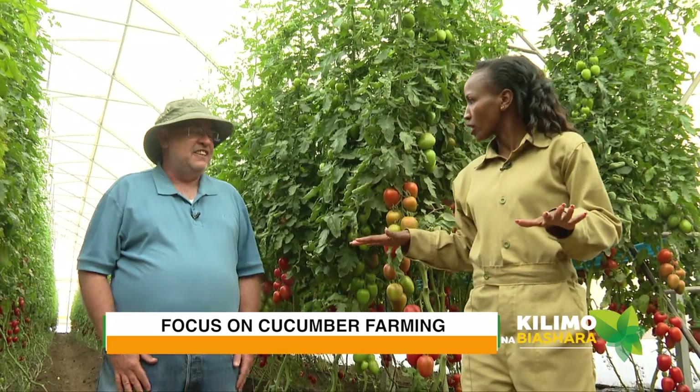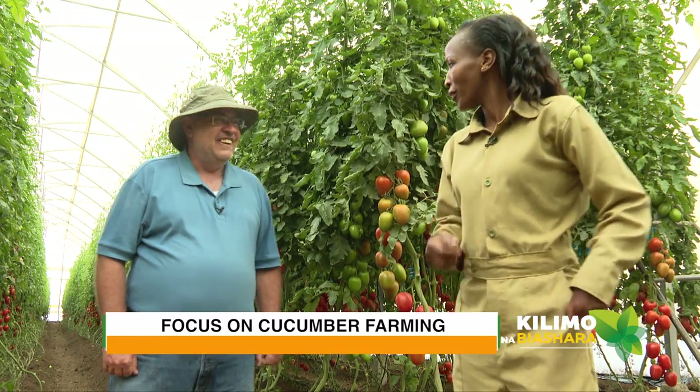It will be interesting. We will pass through this groundhouse and move to the greenhouse with the cucumbers. So this is just the tomato section. So we go to the cucumber? Exactly. Let's go.